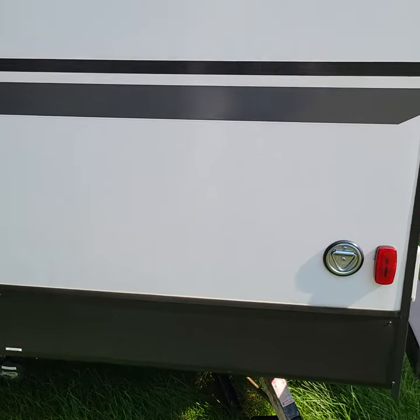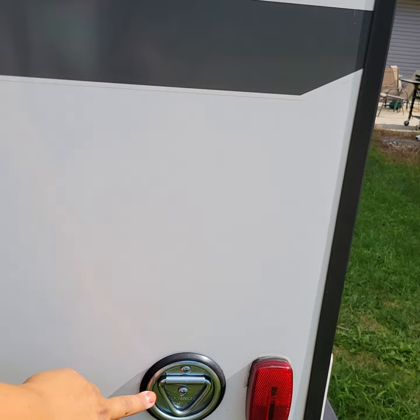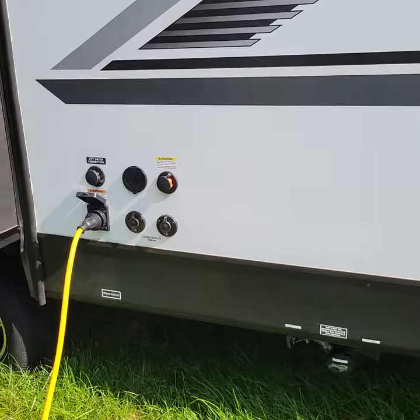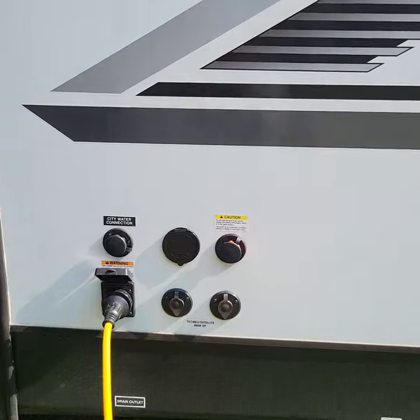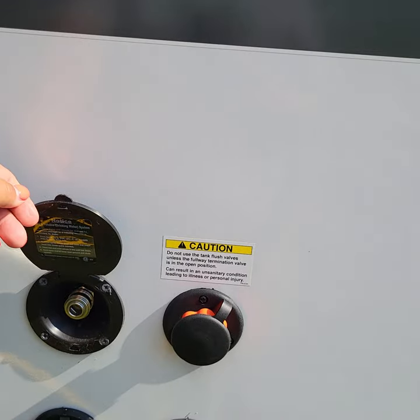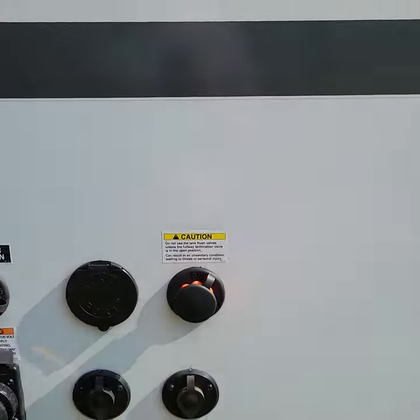Outside here, these silver hooks are for your dogs if you like to camp with dogs. There's an outdoor TV satellite hookup, city water connection, 30-amp service, and it also has a spray port to help clean out your black tank, which allows for less mess and easier cleanup.